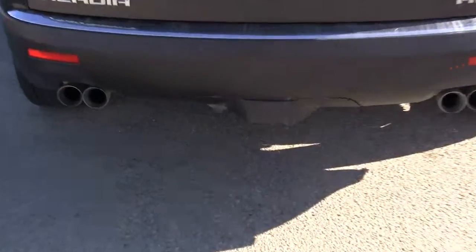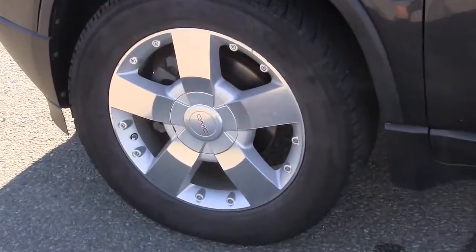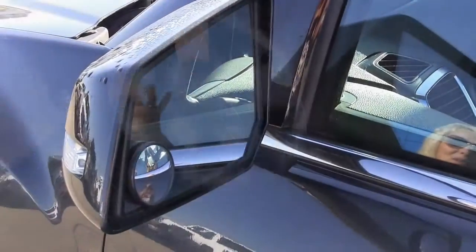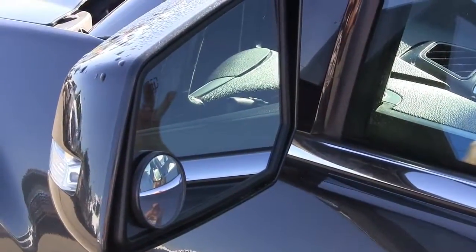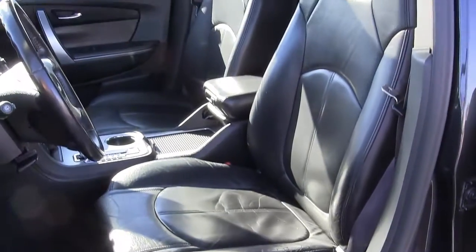A deadweight trailer hitch with a cover. There's 19-inch machine finished alloy wheels, power heated mirrors, and power adjustable driver's seat along with leather interior.